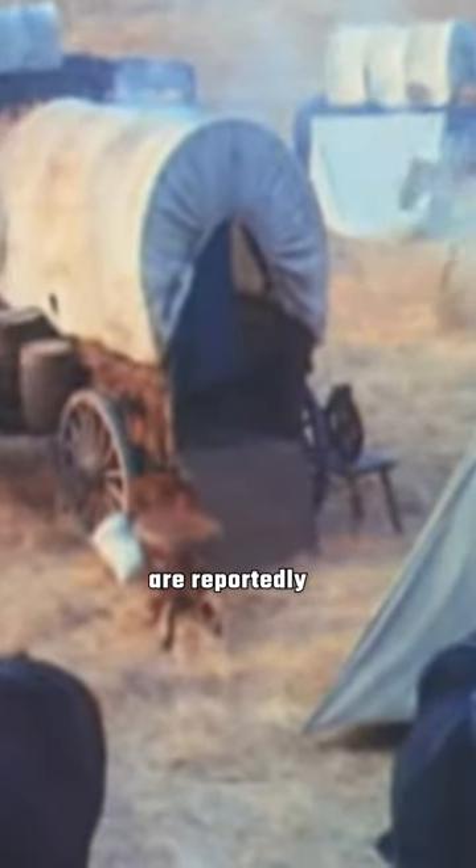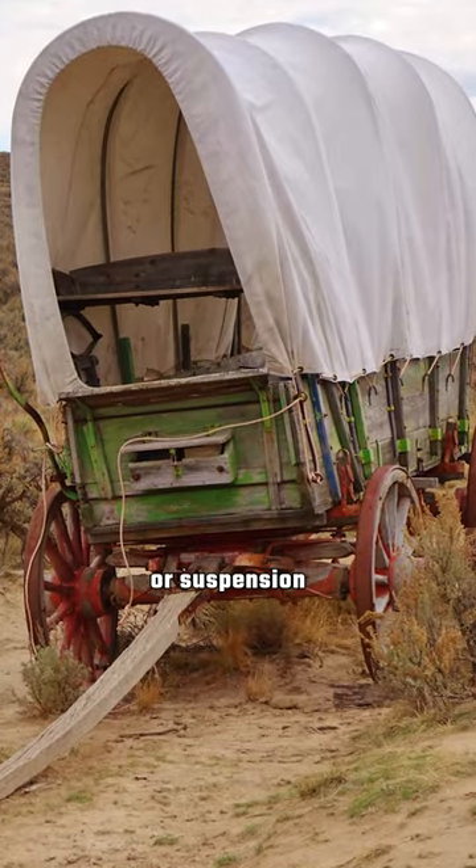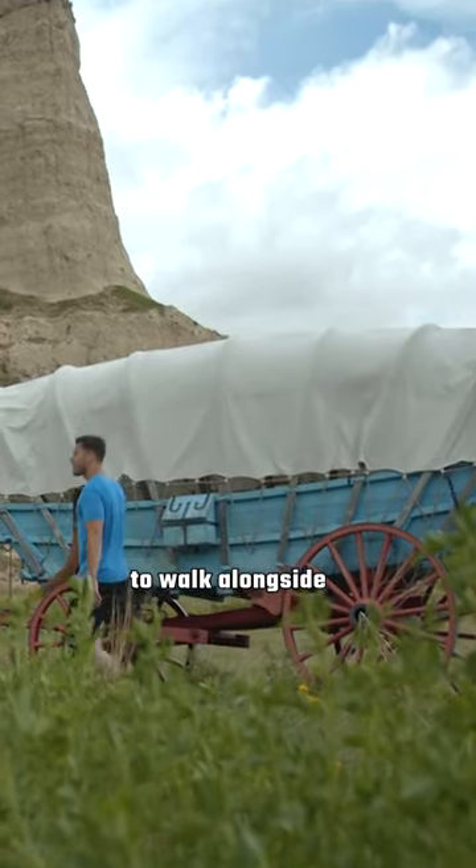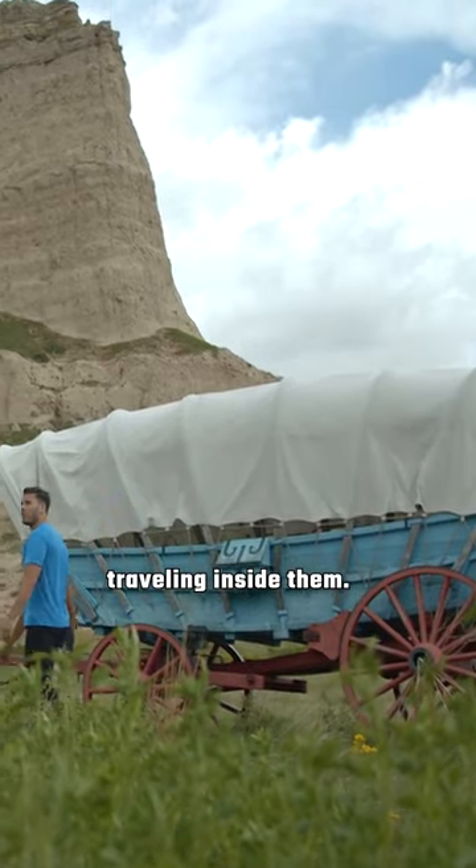Prairie Schooners are reportedly extremely uncomfortable due to the lack of springs or suspension systems to help smooth out the ride. Therefore, it would have been more common for travelers to walk alongside the wagons instead of traveling inside them.